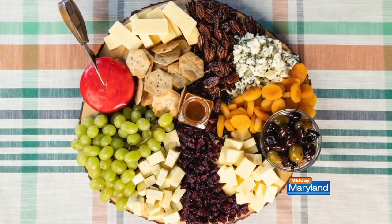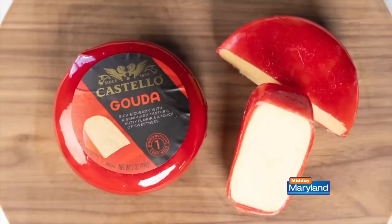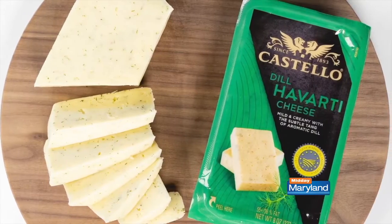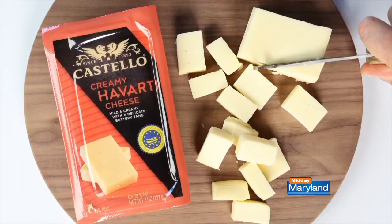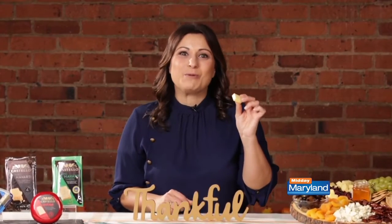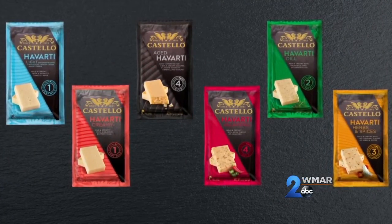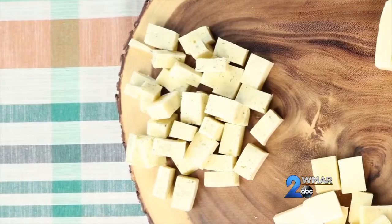A holiday get-together staple is a cheese board, so let me show you how to make one. I like to start with three to five Costello cheeses, all with a different flavor profile and texture. The Costello Havarti cheese is the perfect mild cheese that everyone will enjoy — it's creamy, buttery, and super approachable. It's also available in six varieties like dill and jalapeño, so let's add one of those to the board.